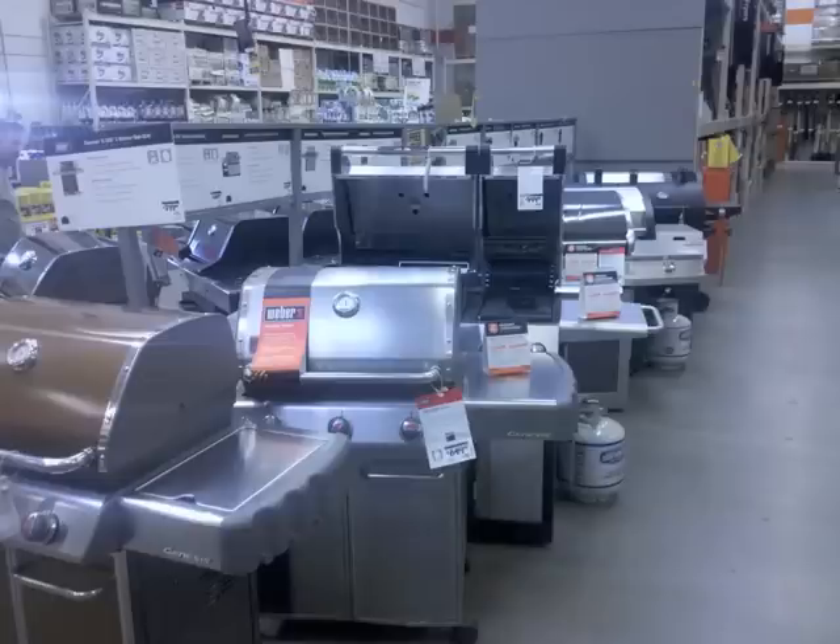Most of these come included with rotisseries and even refrigerators. The concern is the extension cords that might get used to power them or other devices on our decks that we need electricity for. Extension cords get stepped on, rolled over, pinched, and they become an electrical hazard.